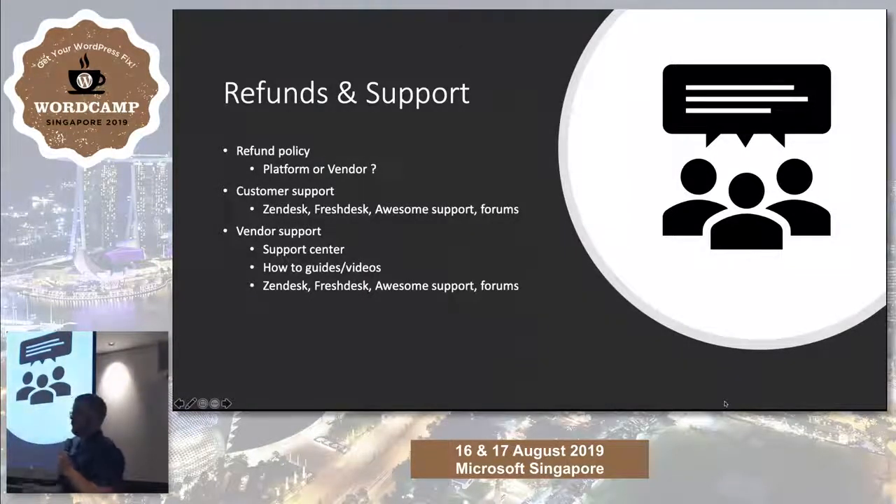Refunds and support: what is your policy? Is the platform going to take on the burden or is the vendor? How are they going to be contacted — through a chat system or a support ticket? Don't do email support where it goes into a Gmail inbox. You can still do email-based ticket support, but have it going into a ticket system such as Zendesk, FreshDesk, HelpDesk, Help Scout, or Awesome Support — which is a really good WordPress plugin for medium-sized stores. Support forums can work but as your volume gets bigger it gets more difficult to moderate, and if you're using WordPress-based forums, notifications just break. That's the reason we moved to ticket-based support.